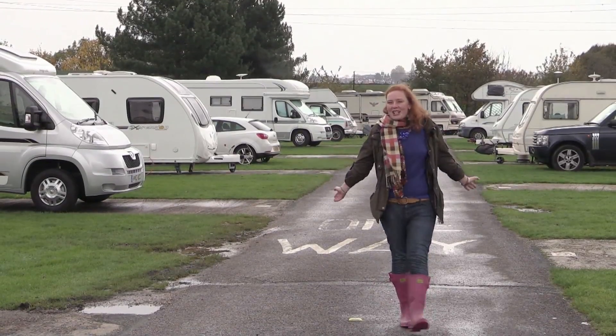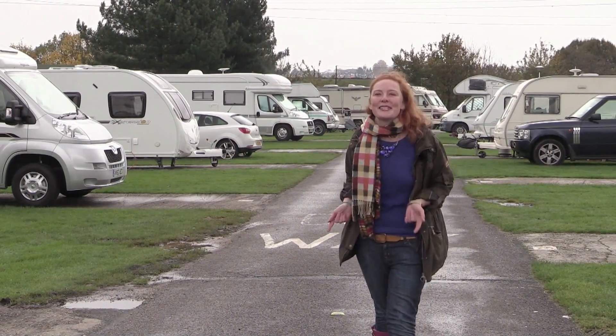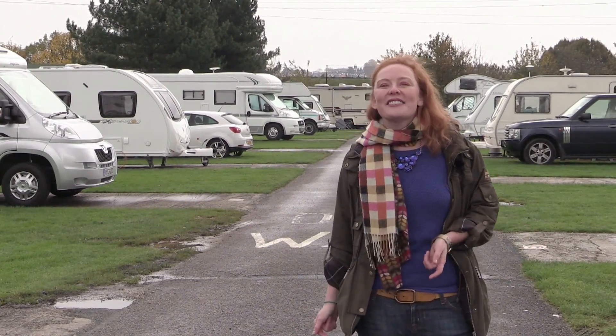I've had a fantastic time exploring London and this site has proved just how accessible our capital city can be. If you're planning your own city break, why not pitch up here and enjoy all the sights and sounds of London.